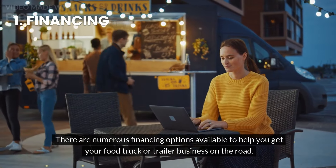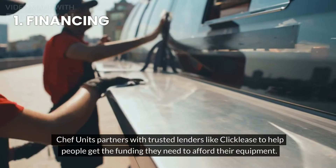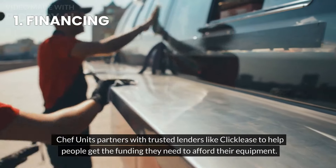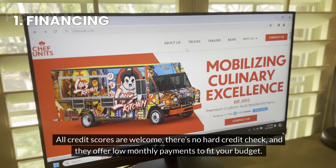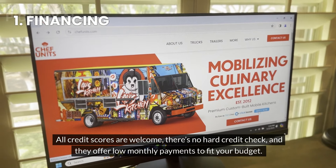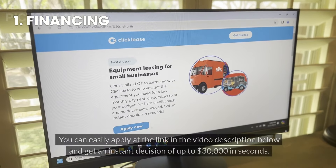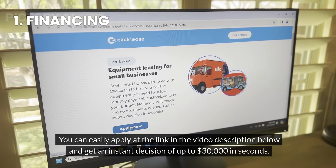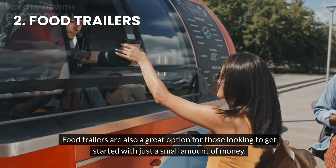Chef Units partners with trusted lenders like Click Lease to help people get the funding they need to afford their equipment. All credit scores are welcome, there's no hard credit check, and they offer low monthly payments to fit your budget. You can easily apply at the link in the video description below and get an instant decision of up to thirty thousand dollars in seconds.